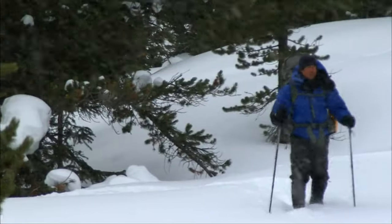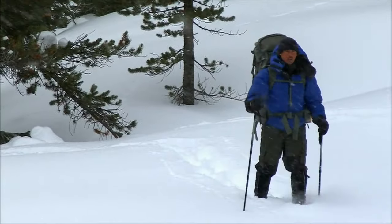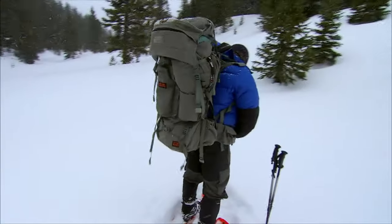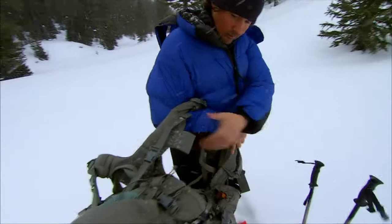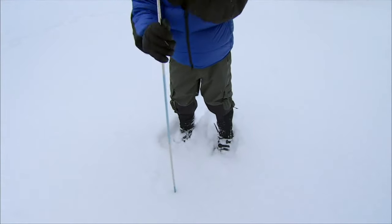If I'm going to survive out here and keep watching the wolves, I'm going to have to build a backcountry home where I can weather the freezing nights. This looks like a great spot for a Quincy, a Native American snow shelter designed for use in these light, fluffy snow conditions. Perfect spot.